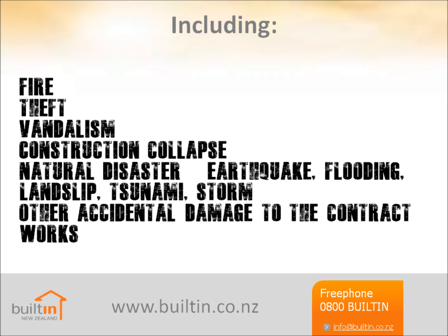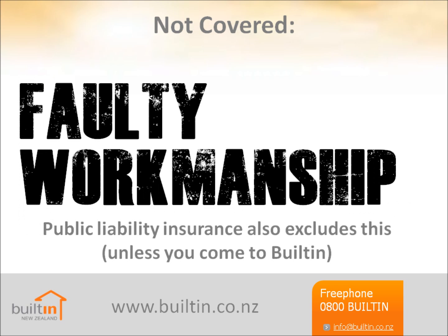There are some common issues with claims under contract works insurance that builders should be aware of. Damage caused directly by defective workmanship is not covered by the policy. A common problem at claim time is deciding whether damage was caused accidentally or by faulty workmanship. If your claim is declined for this reason, you may be able to claim on your public liability policy, but only if it includes cover for faulty workmanship, such as that from Builtin.